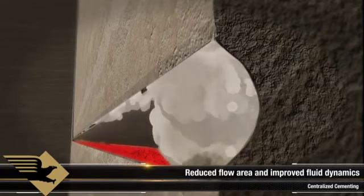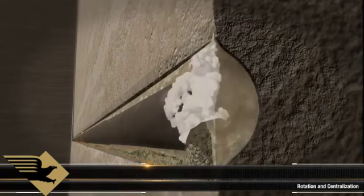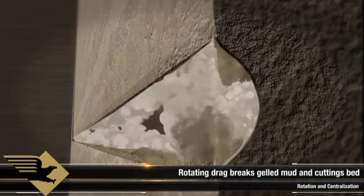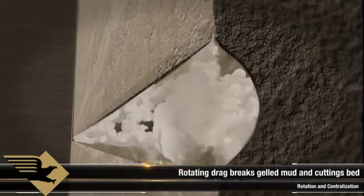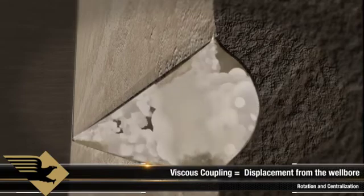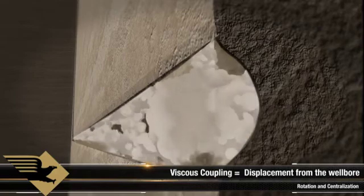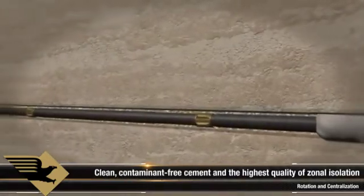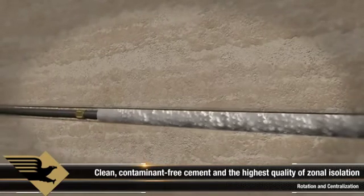Introducing casing rotation optimizes the process and is proven to be the most effective technique for cementing a horizontal wellbore. By rotating the pipe, drag forces induced by the casing through the cement break up the gelled mud and cuttings bed — a process called viscous coupling. Gelled mud and cuttings are pulled into the high-velocity flow path above the casing and displaced from the wellbore, while cement is simultaneously pulled to the low side of the hole. The end result: any potential channeling is removed and replaced with clean, contaminant-free cement, providing optimized zonal isolation for frack operations.